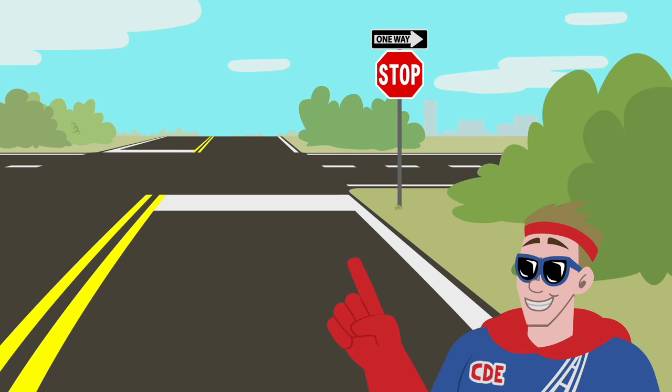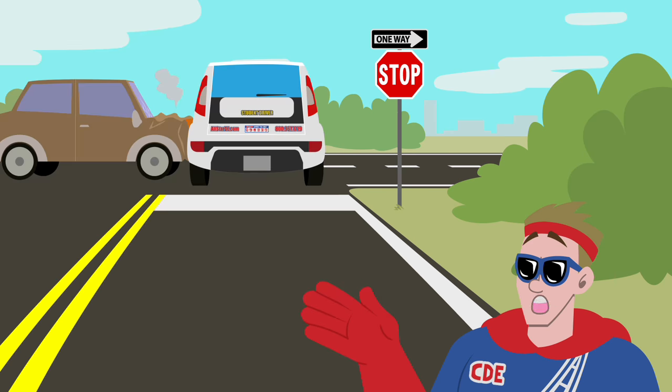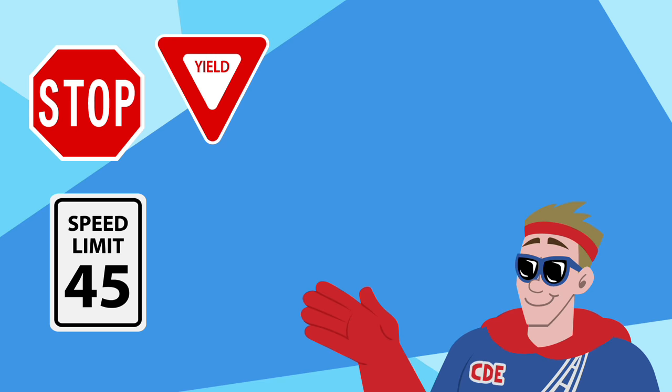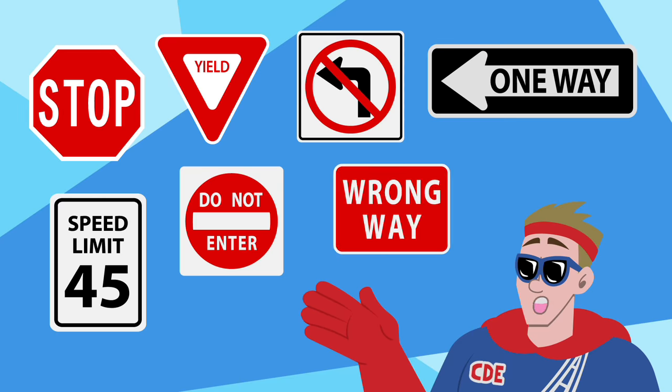It is very important that I scan the road for these signs. If I miss them, I could get a ticket, or even worse, cause an accident. Examples of regulatory signs include stop, yield, speed limit, do not enter, one way, no left and/or right turn, and wrong way.